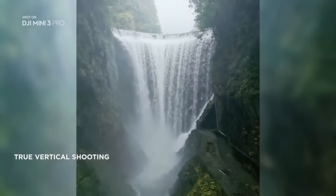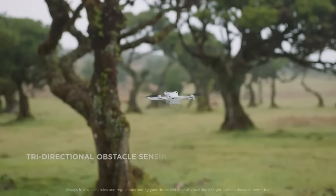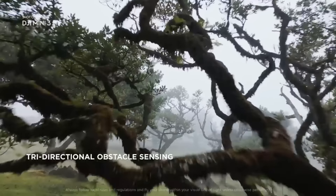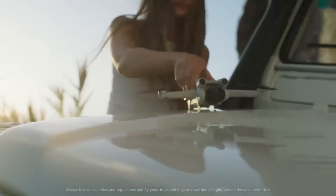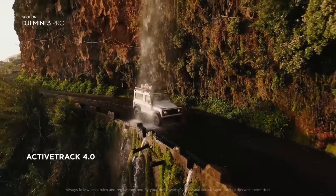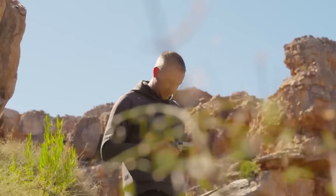With the DJI Mini 3 Pro, flying a drone has never been easier, and you can capture video worthy of a movie regardless of your flying experience. The baseline package, which includes the DJI RC-N1 controller, starts at $599. Priced at $729, the DJI Mini 3 Pro with the DJI RC-N1 controller offers a more immersive flying experience for those who prefer it.